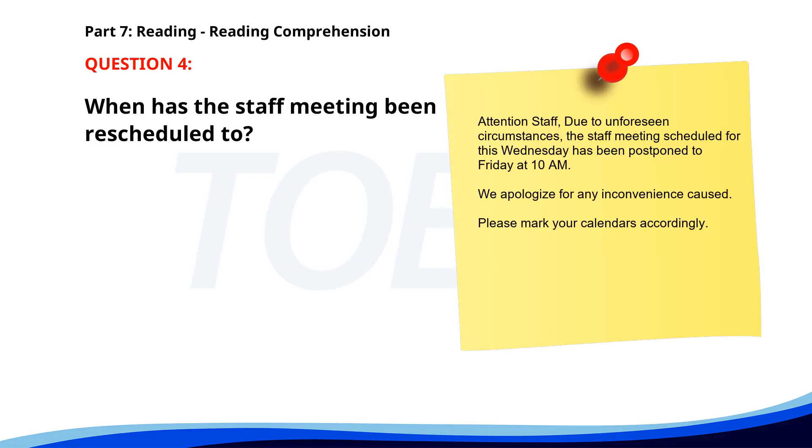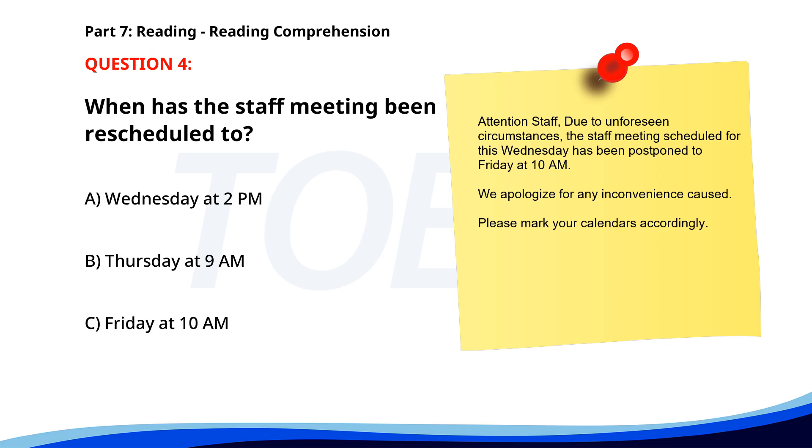Number 4. 'Attention staff. Due to unforeseen circumstances, the staff meeting scheduled for this Wednesday has been postponed to Friday at 10 a.m. We apologize for any inconvenience caused. Please mark your calendars accordingly.' When has the staff meeting been rescheduled to? A. Wednesday at 2 p.m. B. Thursday at 9 a.m. C. Friday at 10 a.m. The correct answer is C. Friday at 10 a.m.